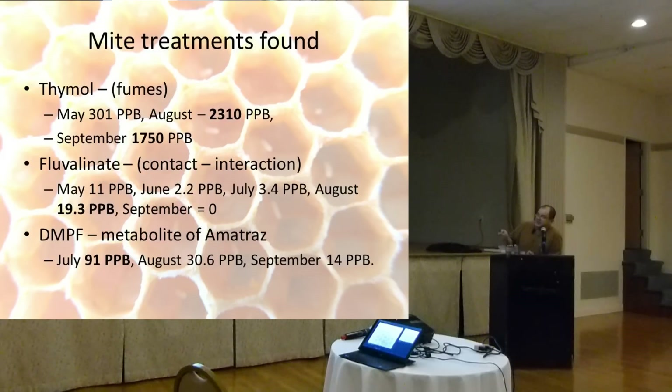Fluvalinate is a contact pesticide, and it can interact with other things and make them more toxic, as Dean reported — another reason to be very cautious or to avoid using it entirely. It doesn't work for Varroa and can cause a lot of other problems if put in your hive. The last mite treatment found was DNPF, which is a metabolite of Amitraz: 91 parts per billion, 30.6, and 14. That first level is really high — kind of an outlier. Those were the mite treatments found.